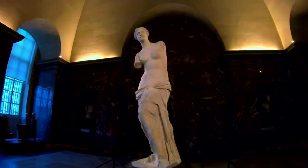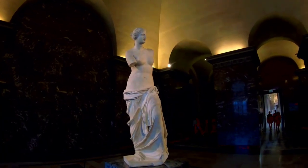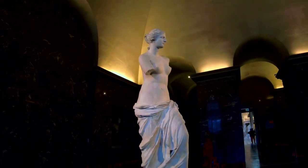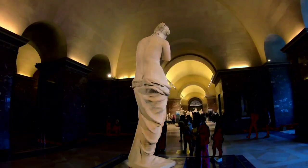Our journey begins with the enigmatic smile of the Mona Lisa. Painted by the Renaissance genius Leonardo da Vinci, this masterpiece has fascinated art lovers for centuries. Discover the secrets hidden within her enigmatic gaze.